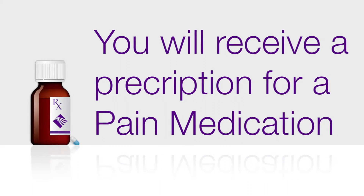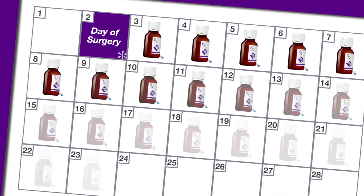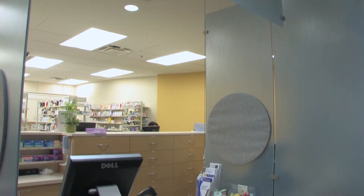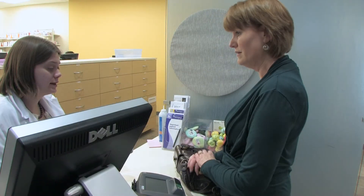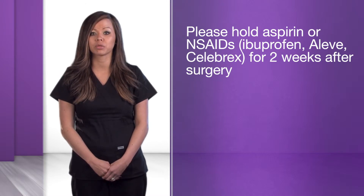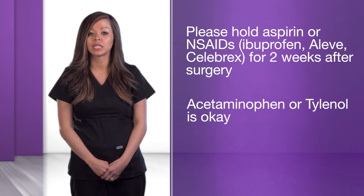You will most likely receive a prescription for a narcotic pain medication and muscle relaxant prior to discharge. Under most circumstances, you will be weaned off these medications within four to six weeks after surgery. Though you may need to take these medications more frequently in the first few days after surgery, they should be taken only as needed and not on a scheduled basis. You should begin taking less of the pain medication as your pain improves. If you have long-term pain management needs, you will need to discuss this further with your primary care provider. We will ask you to hold any aspirin or NSAIDs such as ibuprofen, Aleve, and Celebrex for two weeks after surgery due to these medications increasing your risk for bleeding. Acetaminophen or Tylenol is okay to use for mild pain; however, please note that there is acetaminophen in Percocet and Vicodin.